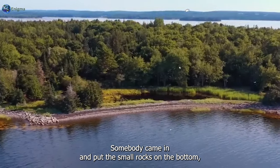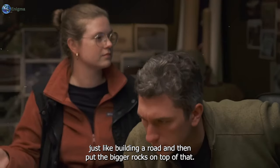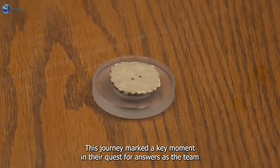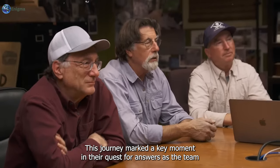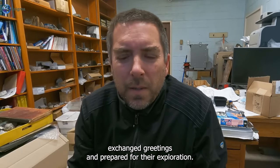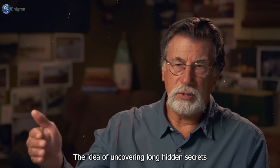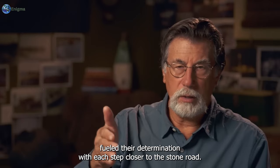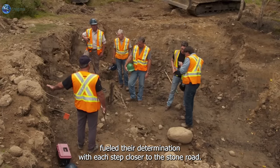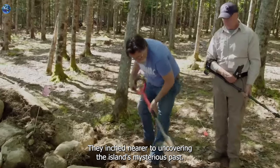"Somebody came in and put the small rocks on the bottom, just like building a road, and then put the bigger rocks on top of that." This journey marked a key moment in their quest for answers. As the team exchanged greetings and prepared for their exploration, anticipation hung in the air. The idea of uncovering long-hidden secrets fueled their determination. With each step closer to the stone road, they inched nearer to uncovering the island's mysterious past.